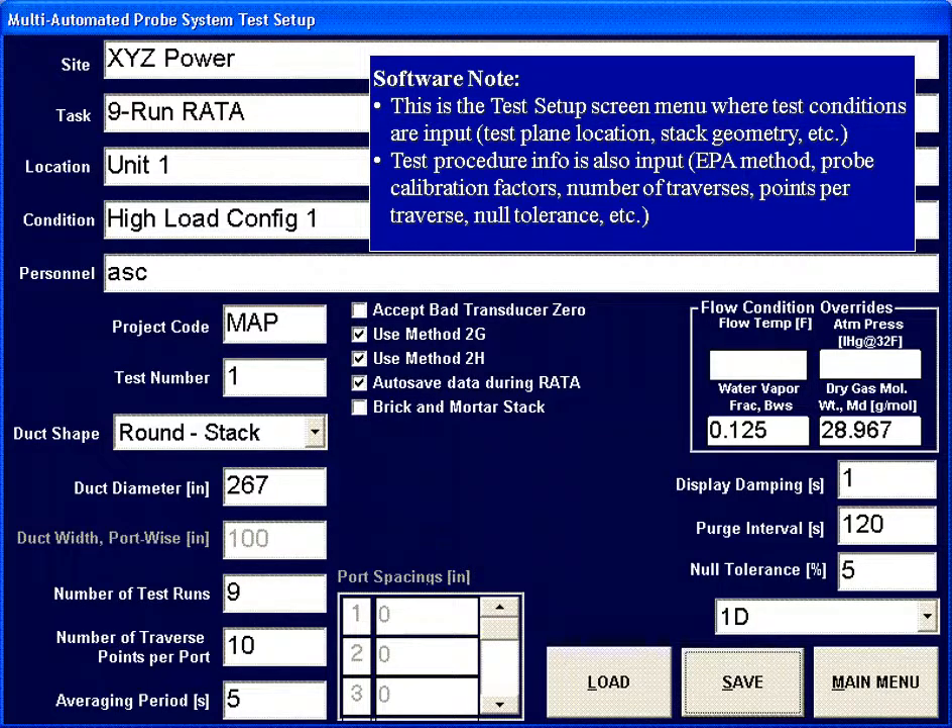This is the test setup screen. This is where plant-specific data is entered, including the unit number, what load of operation, round versus square stack, and the stack diameter.